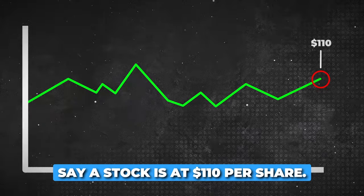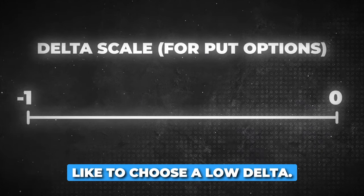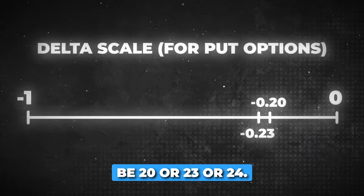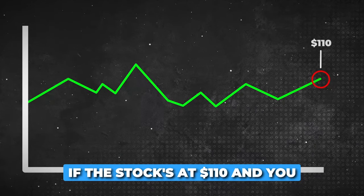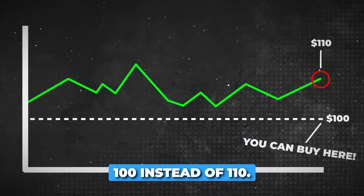Say a stock is at $110 per share. I typically like to choose a low delta — a low delta could be 20, 23, or 24. If the stock's at $110 and you sell a $100 put, that means that you can buy the stock for $100 instead of $110.